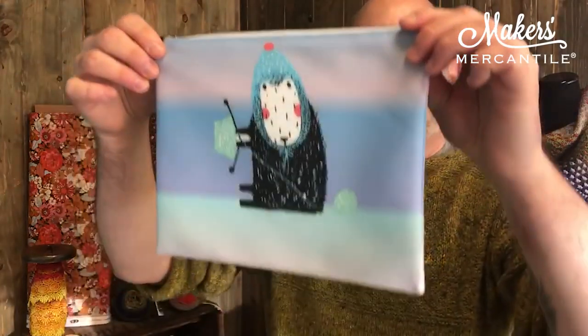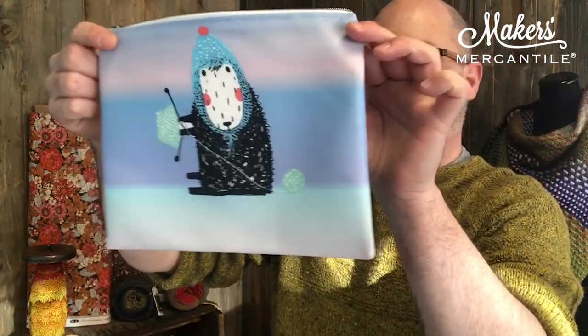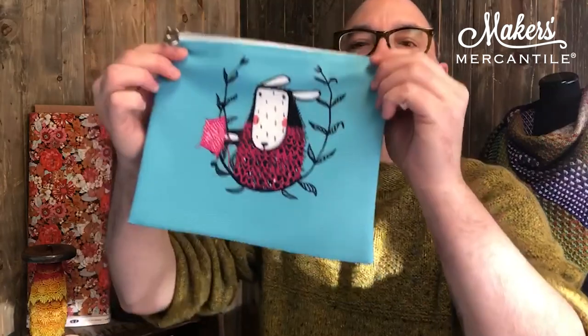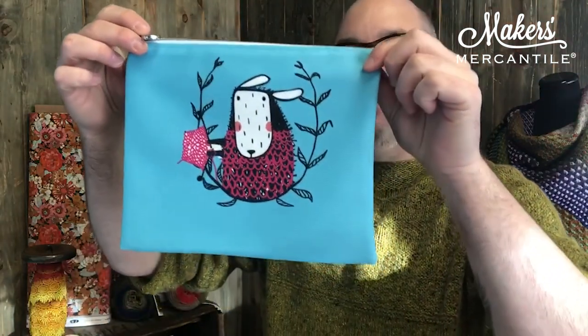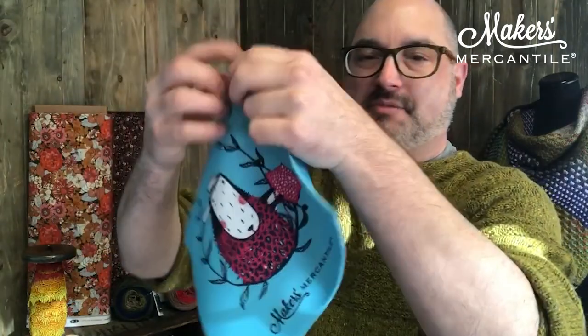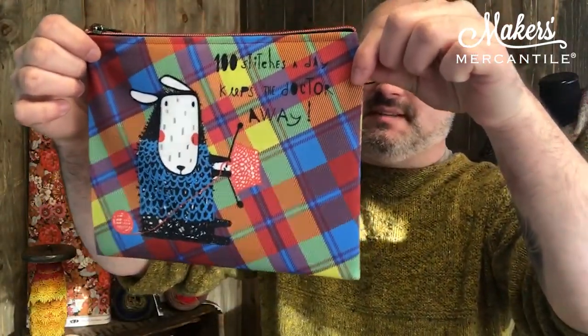And now here are the three knit ones. This little sheep is cold — she's got a little hat on and is busy knitting something fun, with the same pattern on the other side. Then there's this one that looks kind of like they're on a swing — not really sure — but super cute, and I love the color on this one. The third knit bag is similar to the other I showed you.